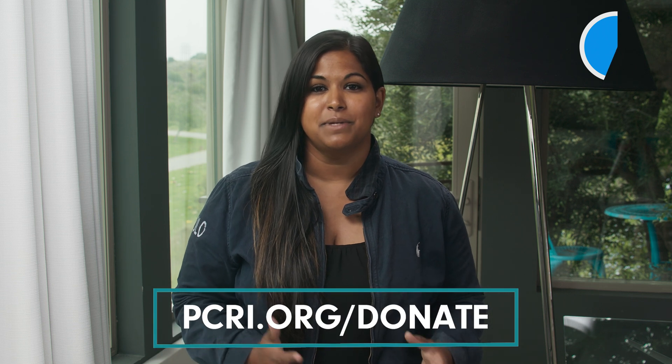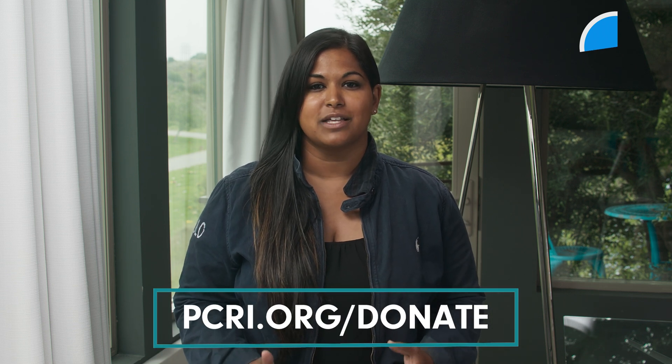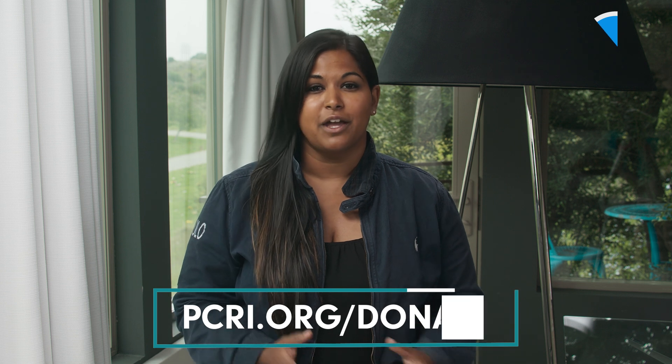Before the next question, you can join our cause — we want to get these videos out to people all over the world. You can help by going to pcri.org/donate. Now back to this video on MRI and PSMA.